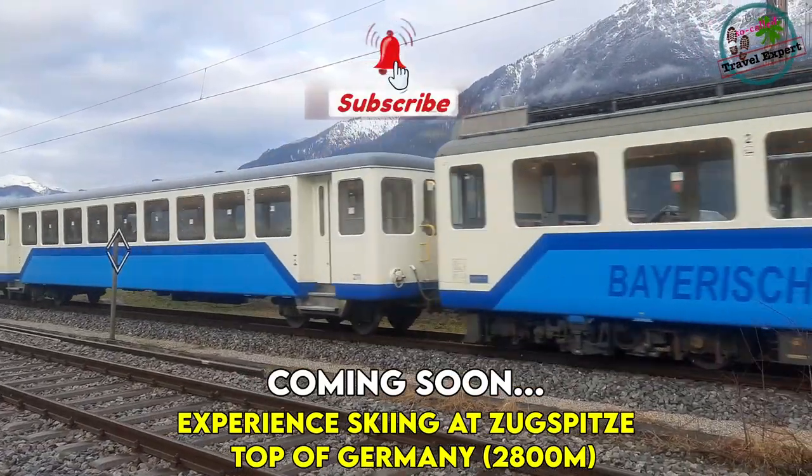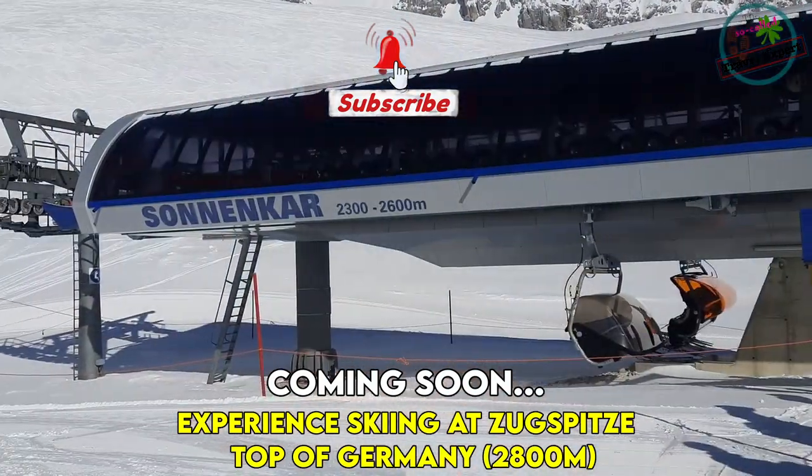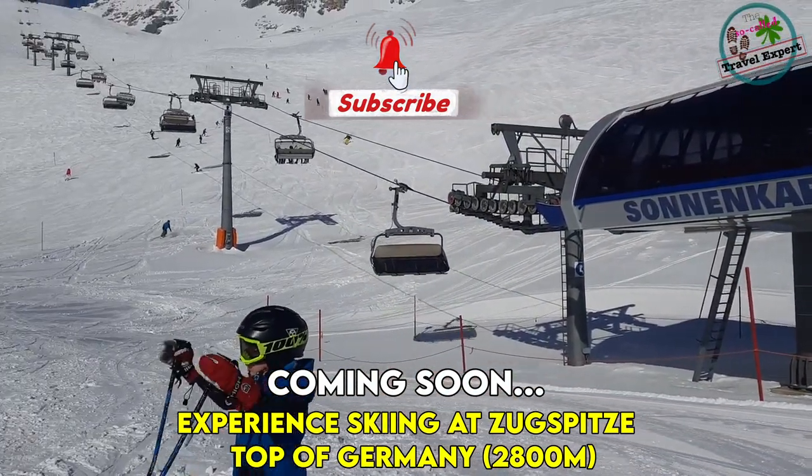That's it for this video. I hope you found the information useful. If so, please do leave a positive comment, and yes, please do like, share, and subscribe. Thank you.